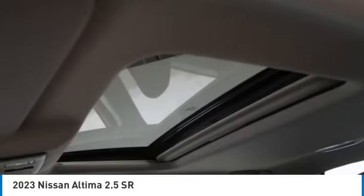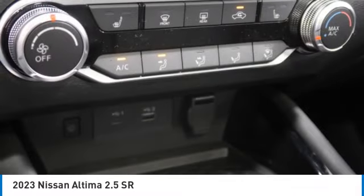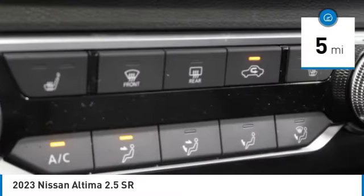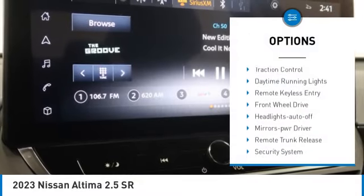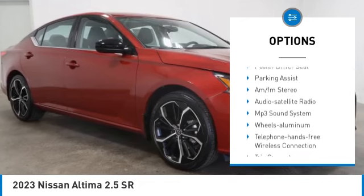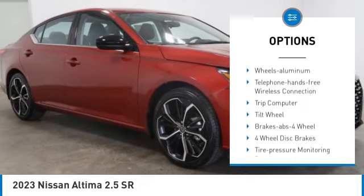You'll see the Nissan Altima is made to drive and built to last. This vehicle has less than 100 miles. Here are some of this vehicle's great options: aluminum wheels, traction control, daytime running lights, remote keyless entry, and FWD headlights.